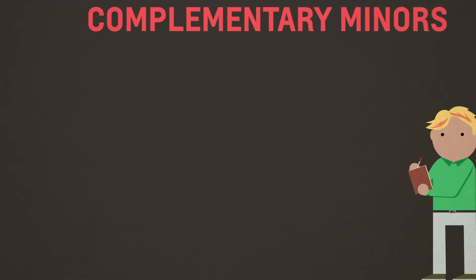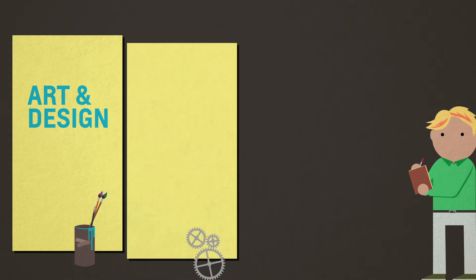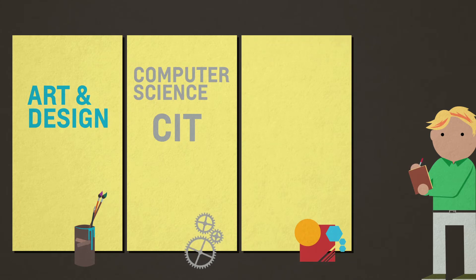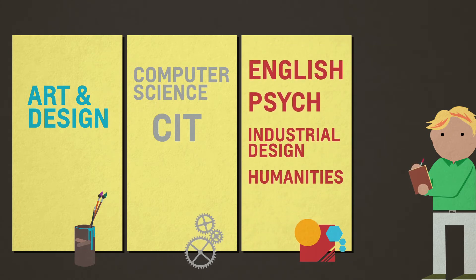Complementary minors depend on the area in which the student chooses to specialize. Art would be an art and design minor. Engineering would be a computer science or computer information technology minor. For design, you might want an English, psychology, industrial design, or one of the humanities as a minor.